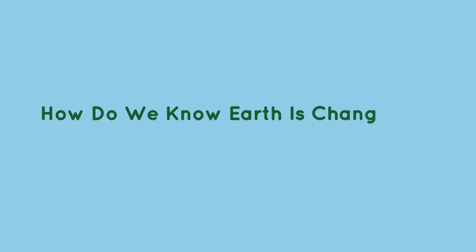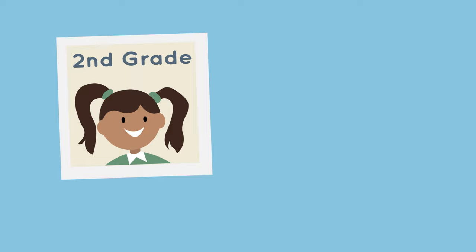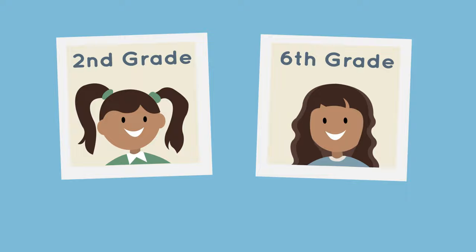How do we know Earth is changing? Have you ever looked at a picture of yourself from a few years ago and noticed how much you've changed? Maybe you grew a few inches taller, or maybe you have a different haircut. Scientists can use new and old pictures to keep track of Earth's changes over time, too.